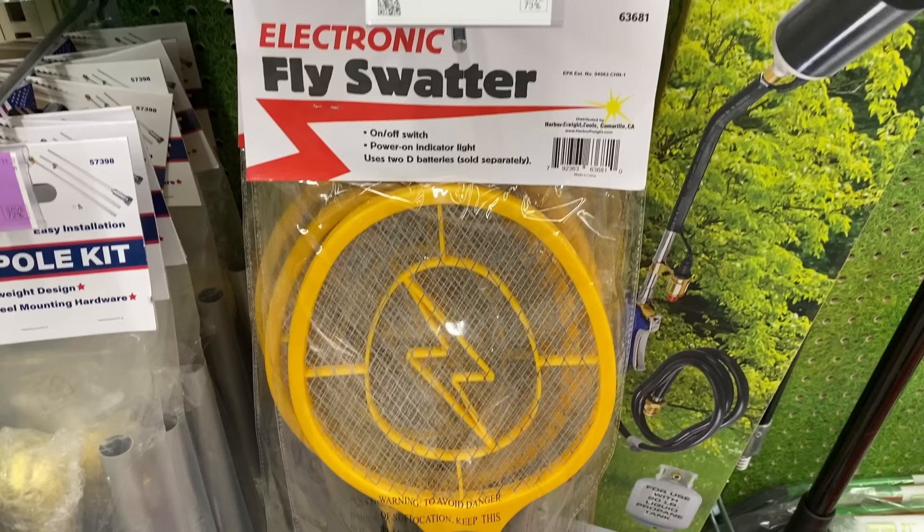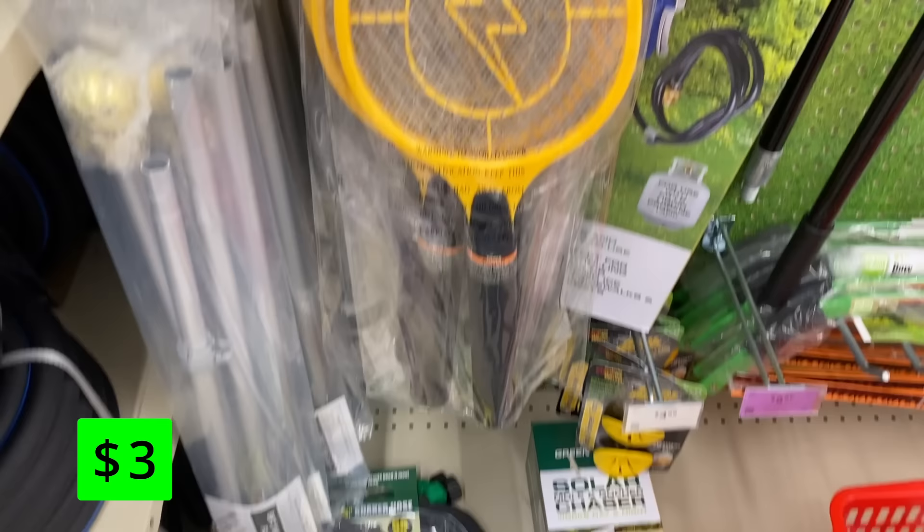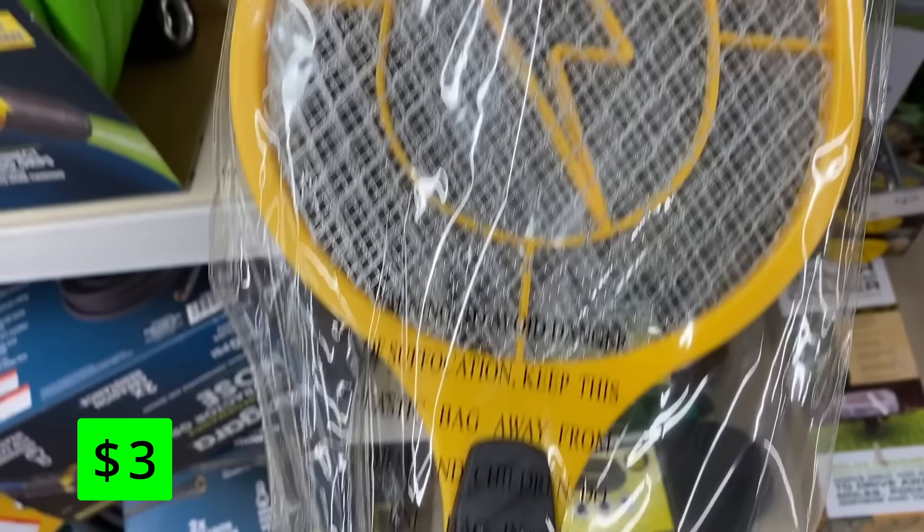The classic Harbor Freight electronic flying insect swatter is just $3 right now. I don't know about you guys, but flies have been a major problem for us this year. You can work on your tennis or pickleball game while you kill some flies.